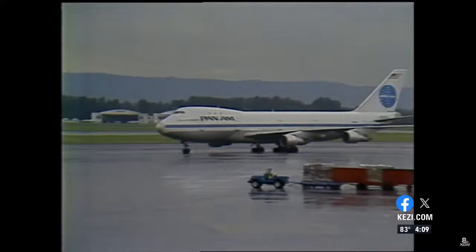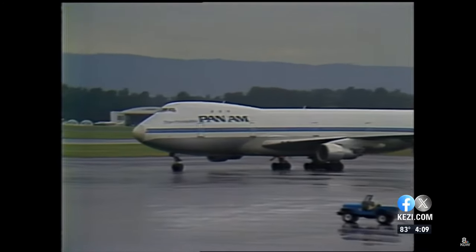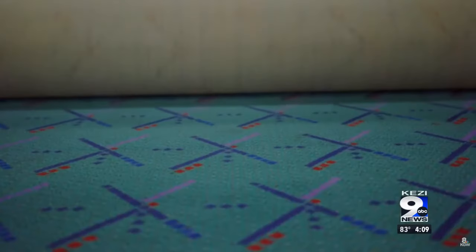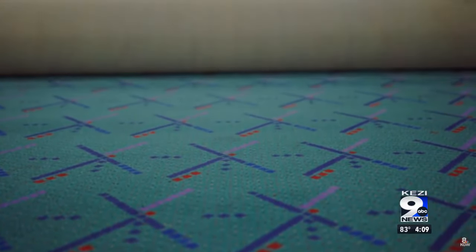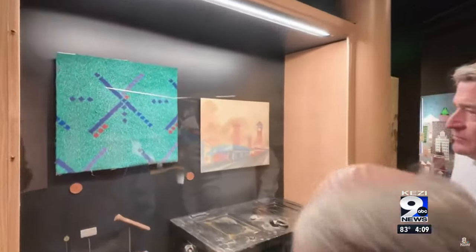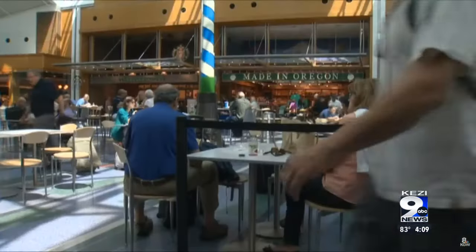In the years since, the airport has seen a new FAA control tower, parking garage, and glass canopy. The beloved PDX carpet has captured the attention of travelers since 1988. It was mostly replaced in 2015, but it's back in the new terminal, and a piece of it remains in the Oregon Historical Society Museum.